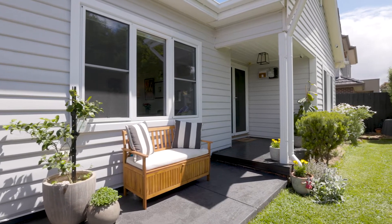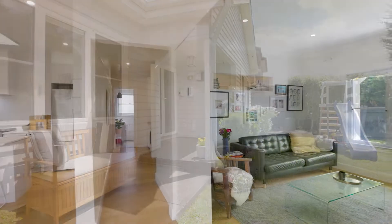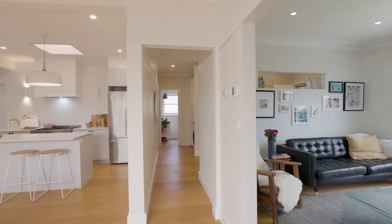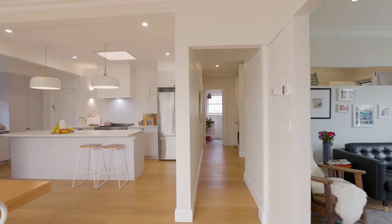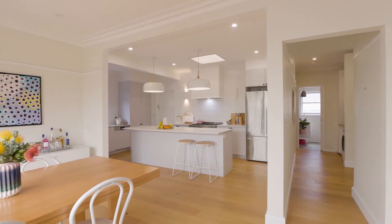This recently renovated double-fronted weatherboard is perfect for relaxed modern living. It features an abundance of natural light, polished floorboards and picture rails.